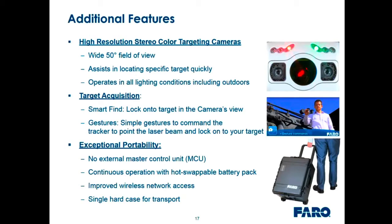The system has exceptional portability — elimination of the master control unit means a single unit that fits in a single box, continuous operation on hot-swappable batteries, and wireless improvements allow completely wireless operation. It makes it easy to move around the shop floor and between plants, and to travel with as well.